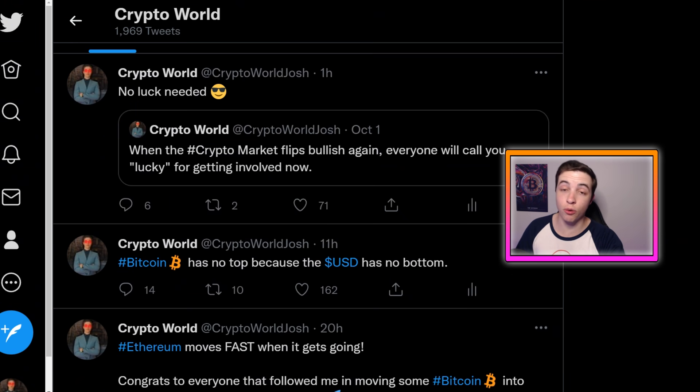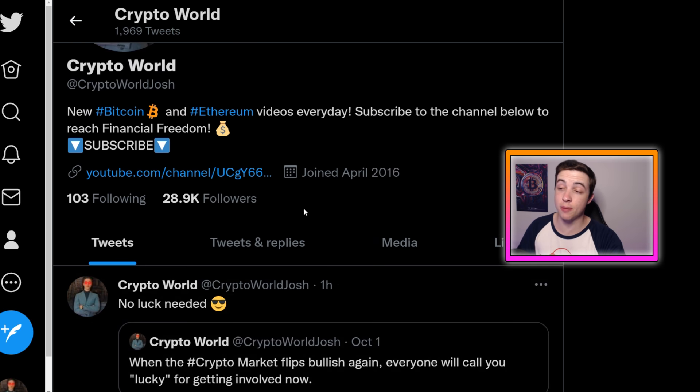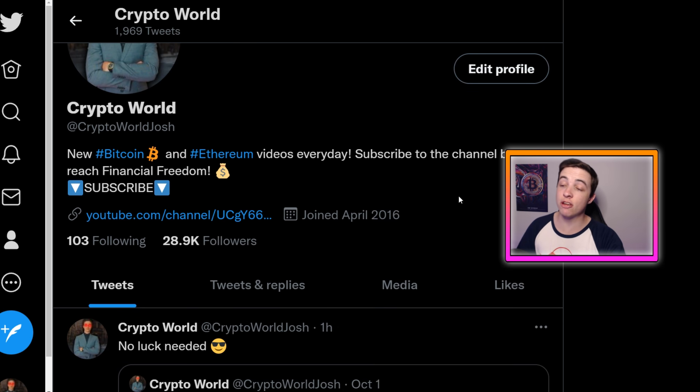If you're not following me on Twitter, the link to my official Twitter is in the description below — it's @CryptoWorldJosh with nearly 29,000 followers. Any other account that looks like mine but isn't linked in the description is a scammer impersonating me. Please be aware of scams — I delete over 100 scam comments per day on my YouTube videos. I do not have a Telegram, WhatsApp, private group, or anything like that, and I don't trade with your money. If you receive anything like that, it is a scam.